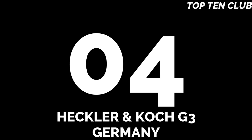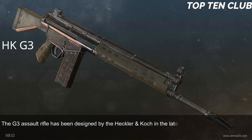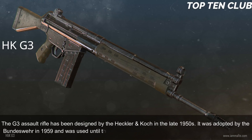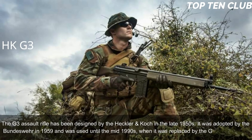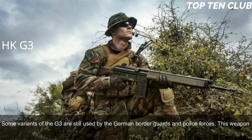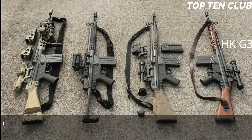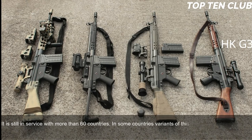Number 4: Heckler & Koch G3, Germany. The G3 assault rifle was designed by Heckler & Koch in the late 1950s. It was adopted by the Bundeswehr in 1959 and was used until the mid-1990s when it was replaced by the G36. Some variants of the G3 are still used by German border guards and police forces. This weapon was widely exported; at one point it was used by 75 countries as their standard-issue assault rifle and is still in service with more than 60 countries. In some countries, variants of the G3 are still produced under license.